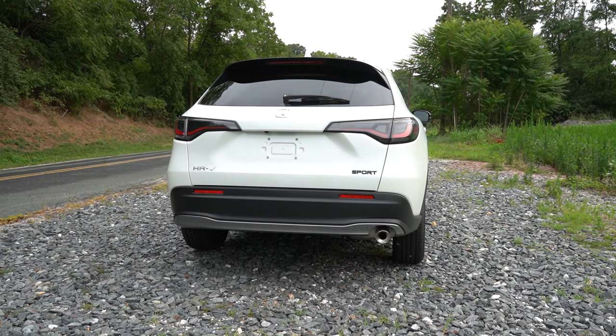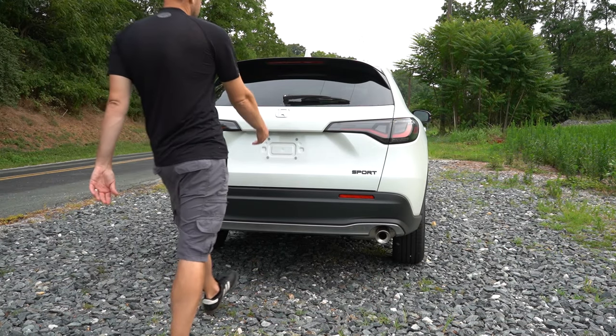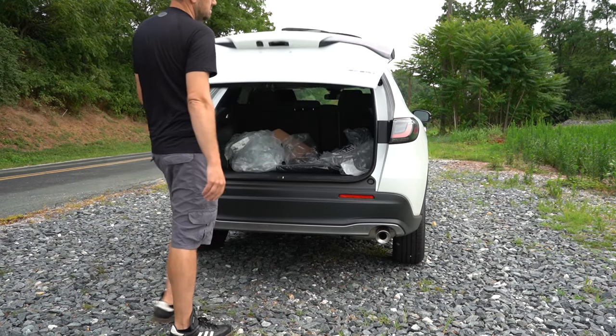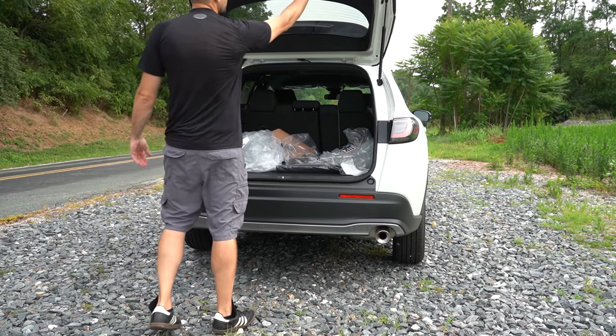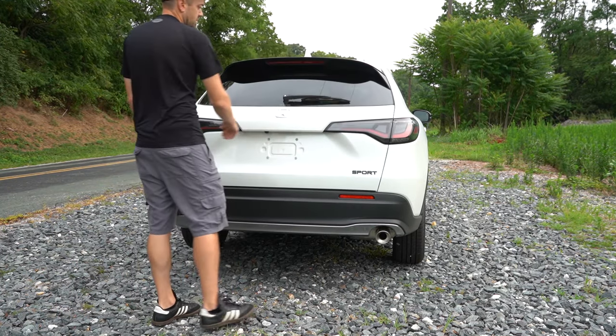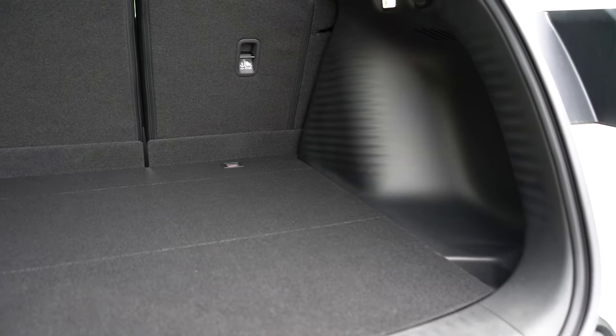Here is that exhaust clip. Now, moving to the rear liftgate: it is a manual liftgate that comes standard for all trim levels. There's a rubberized button on the liftgate itself — just press in on that and lift up.